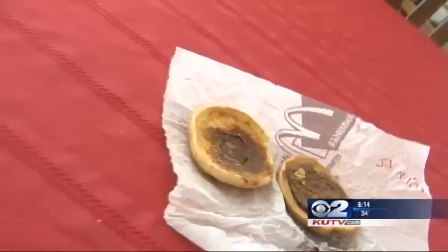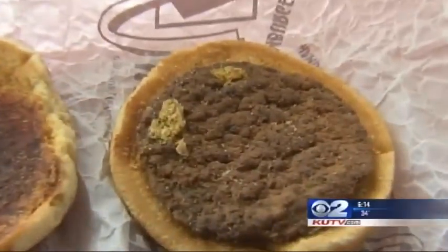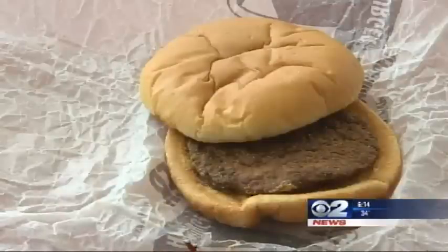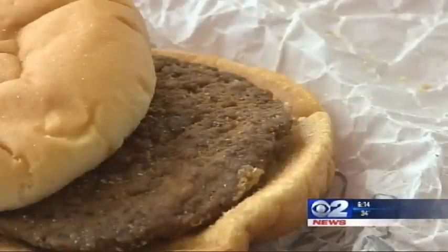Whipple thought there'd be some mold. Until one day, his wife checked the pocket and couldn't believe it — no fungus, no mold, no smell. Besides the pickle, it looked the same. It freaks people out. They absolutely can't believe it looks that good.